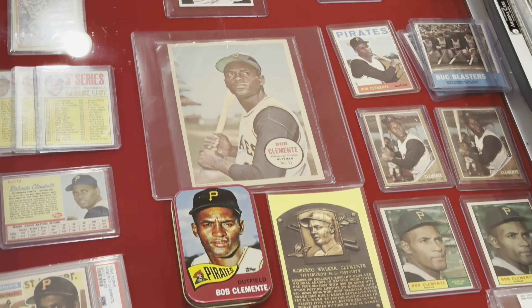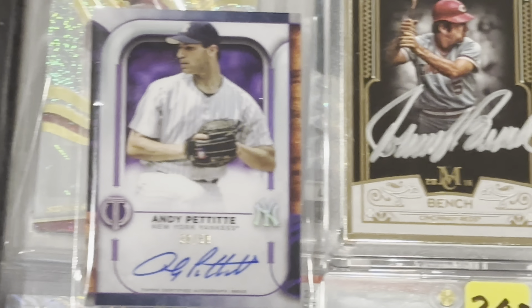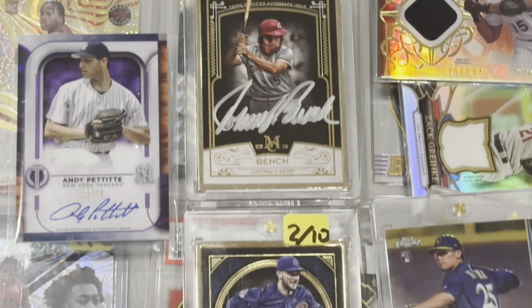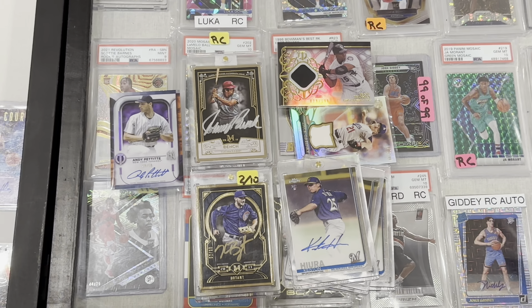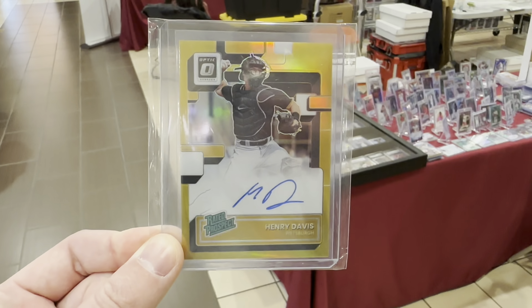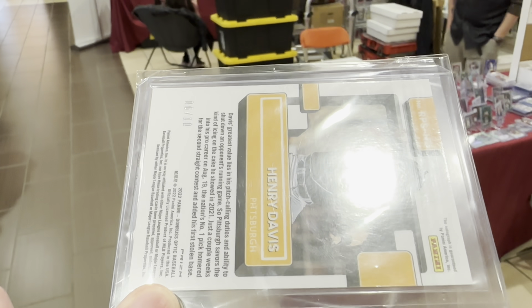First purchase for me right here — picked up a little Andy Pettitte auto, a Johnny Bench framed auto from Museum Collection, as well as a little Kris Bryant auto and a couple of throwing cards as well. Also just grabbed this for 40 bucks — a little Henry Davis gold autograph out of 10.